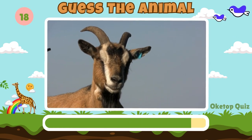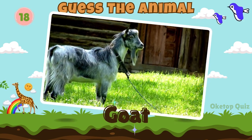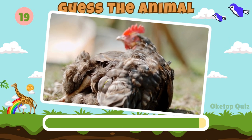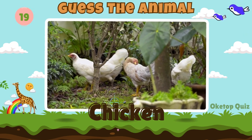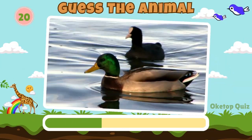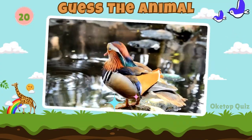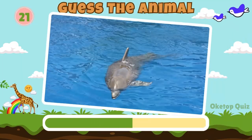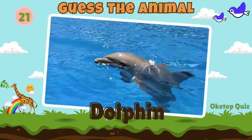Fantastic! Now try to guess this animal. Goat. Next in line, what animal is this? Chicken. Duck. Great work! How about this animal? Dolphin.